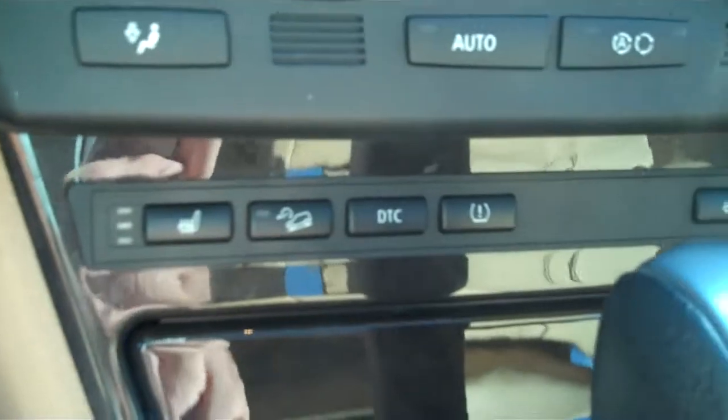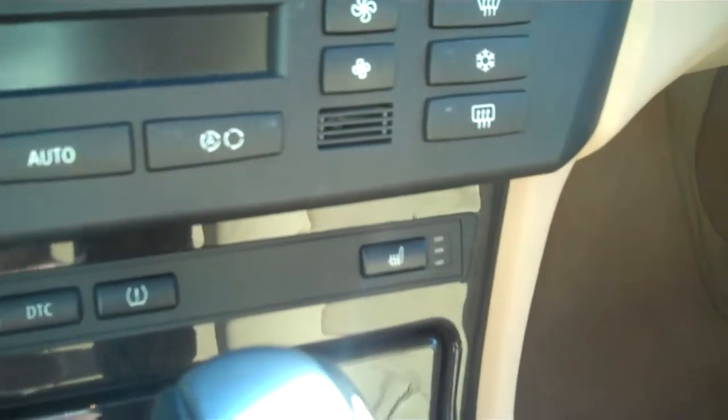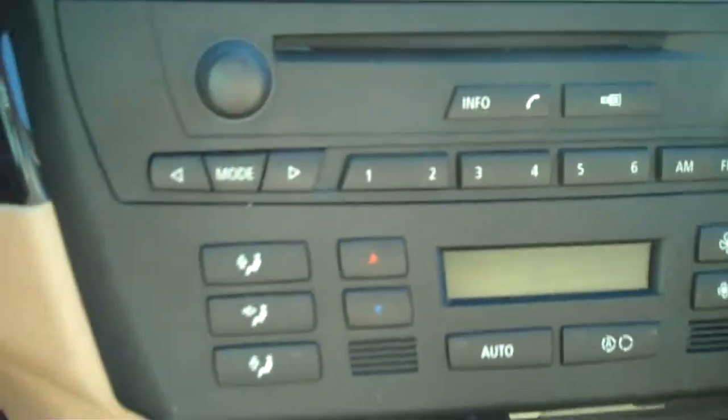BMW concert sound. Heated seats. Downhill control. Traction control. Low warning light for tire and front seat passenger. Automatic climate control for both front seat passengers.